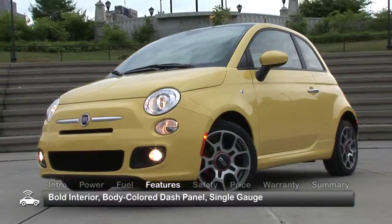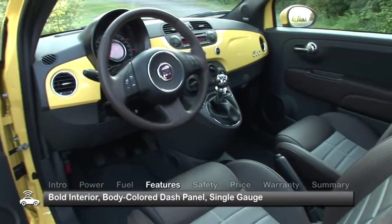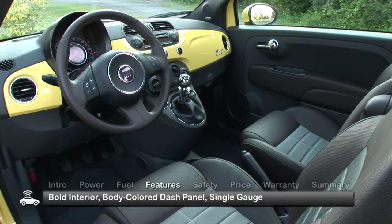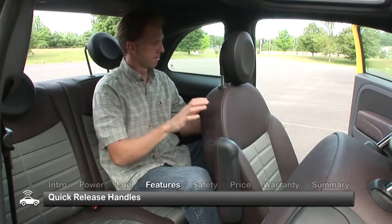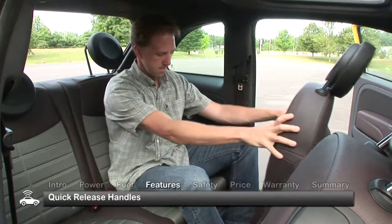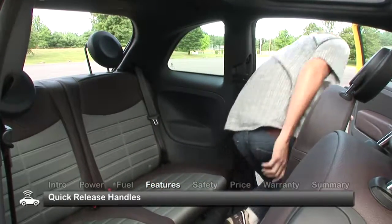Though small in stature, the 500 is big on style and features, with a bold interior design that offers a dash panel to match whatever exterior color you choose, and a unique gauge cluster that puts all of the instruments in one dial. The rear seats provide adequate space for a car of its size, and the quick-release handles for the front seats make getting in and out a snap.